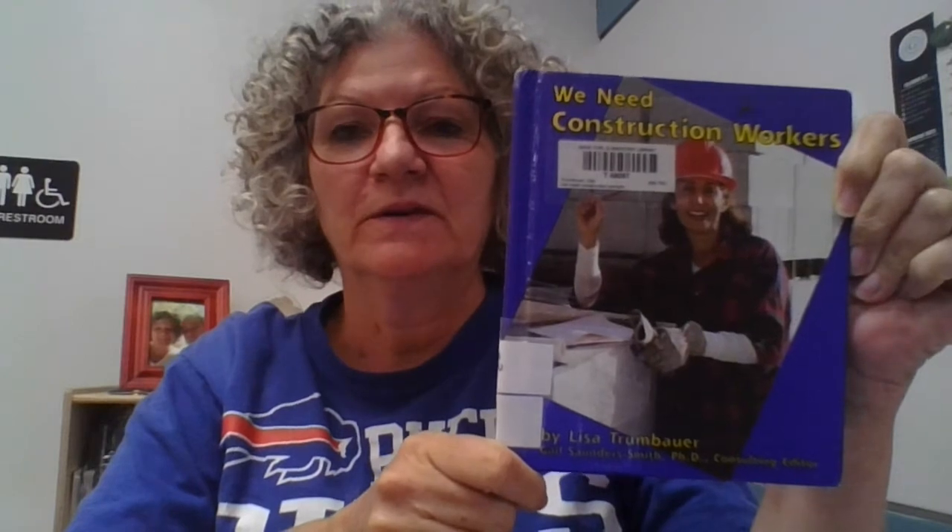Hi friends. Here's a book about construction workers. It says we need construction workers. Look at this right here — this is a barcode. It tells us that I borrowed this book from the library. Miss Simpson, our librarian, helped me find this book. This book is written by Lisa Trumbauer.